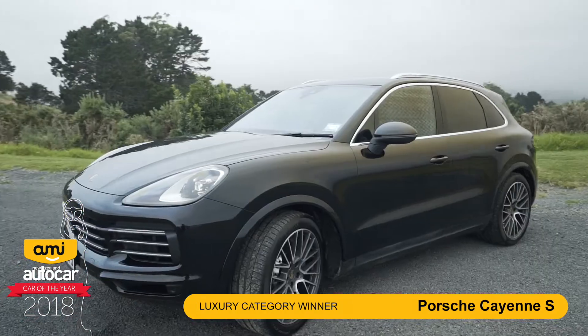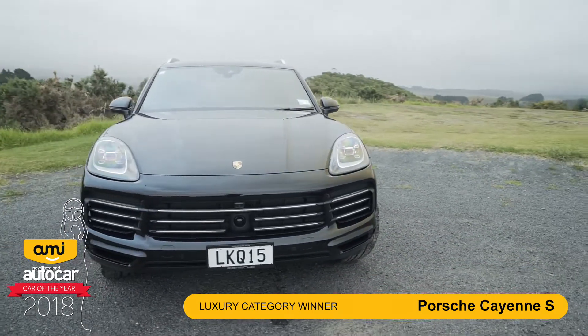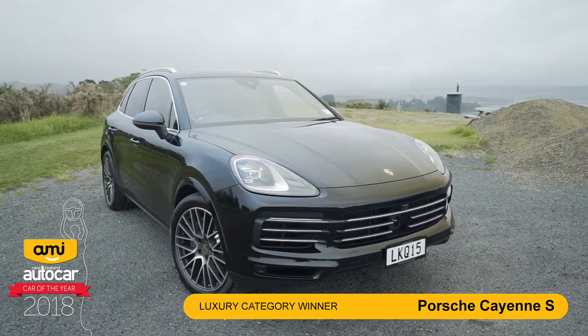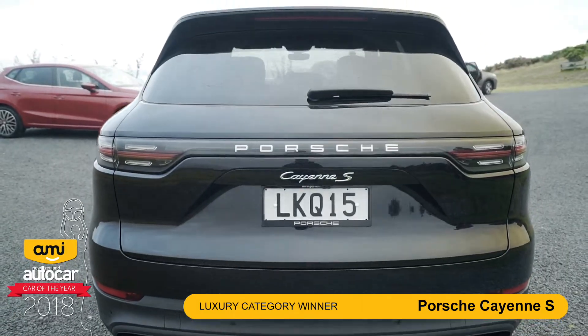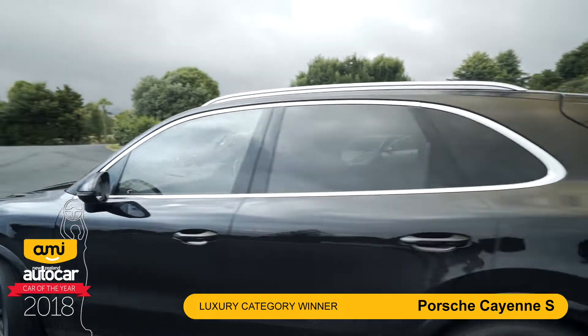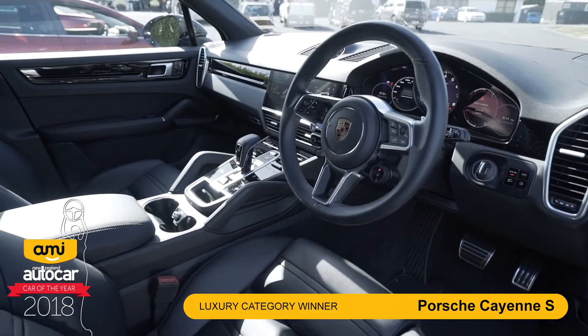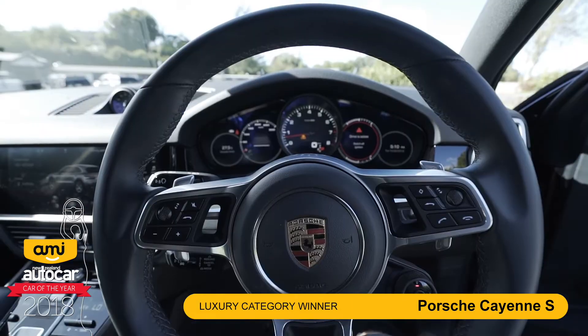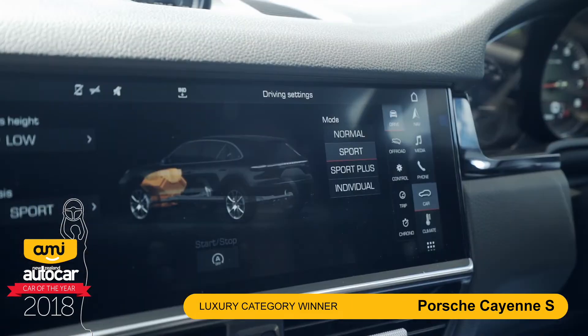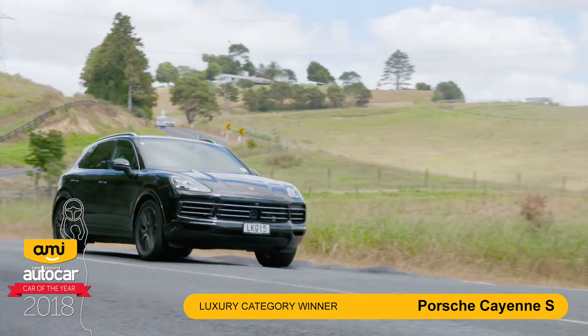This is the Porsche Cayenne, and if you think about all the other luxury brands that have been putting SUVs into the market lately, it's done a really good job of beating them out and being this year's winner of the luxury class. This year the Cayenne comes in three models plus a hybrid on the way. While it's certainly much bigger than your usual Porsche, it's got a respectable 0-100 time of 4.9 seconds. This year's model has seen a slight facelift and the replacement of haptic glass instead of all your usual knobs and buttons.